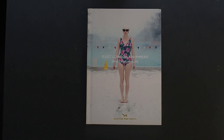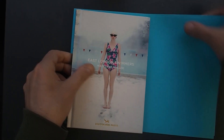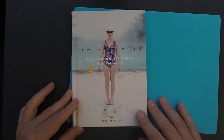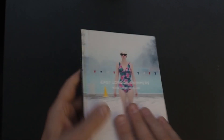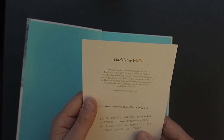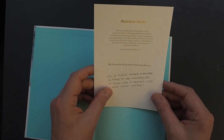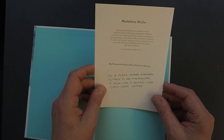East London Swimmers by Madeleine Waller, published by Hoxton Mini Press. Another great Hoxton book — look at the size, A5, zini sort of size, really good quality, one of the early ones. There's a little statement about Mini Press: it's a place where everyone is free to be themselves, it also has a heated Lido and good coffee — my favourite thing about East London.